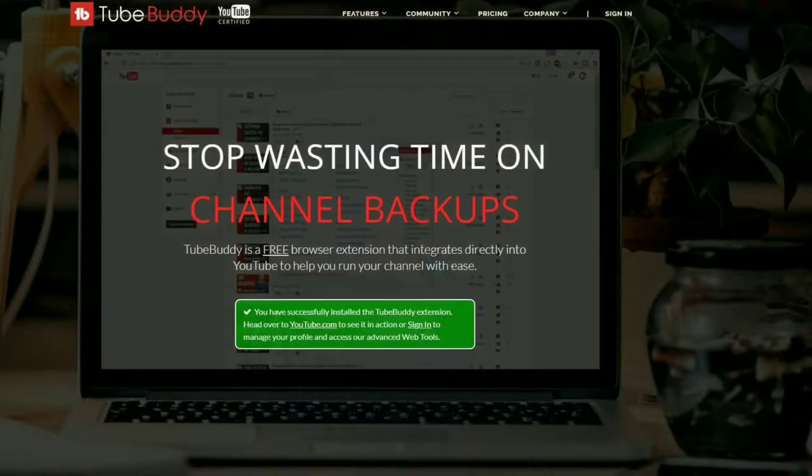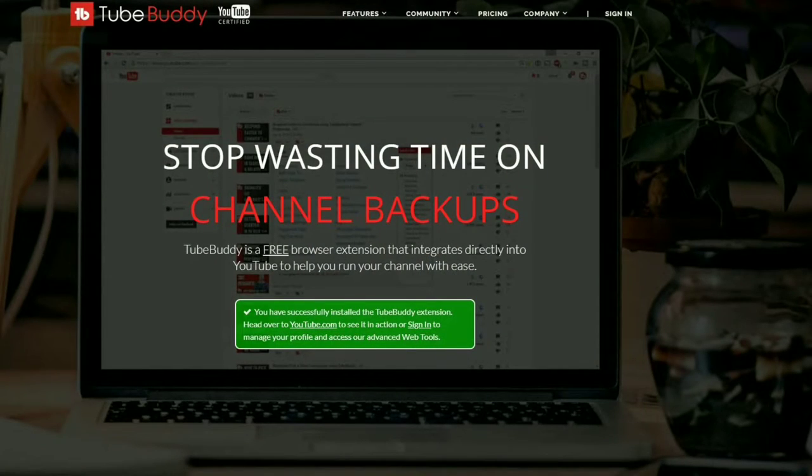Hi folks, Tim here just cutting in. Quick message about TubeBuddy.com. TubeBuddy is the premier tool for helping you edit and maintain your presence as a creator on YouTube. It integrates flawlessly — the free version goes right into your browser, and you use it as you're doing your editing and uploading. It's an excellent tool.